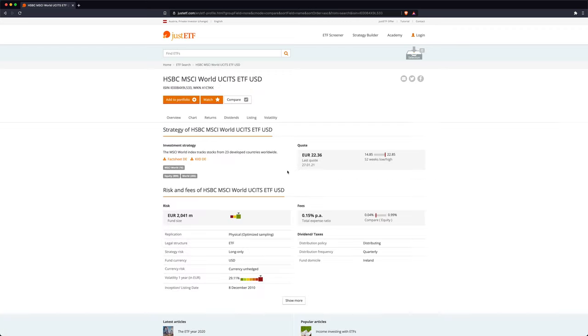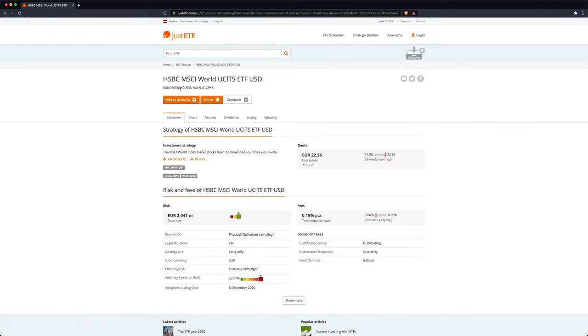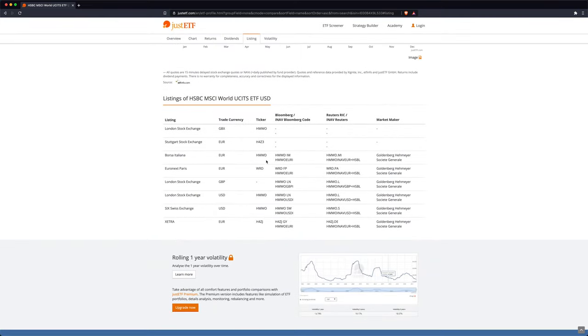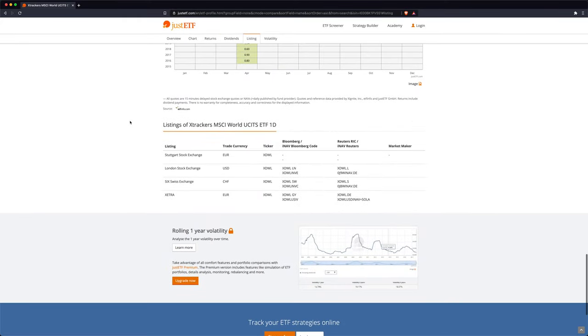When we check each ETF individually — for example the one from HSBC — we can see that it distributes on a quarterly basis. You can also see previous dividends and when they were paid out, and at the top we can get the ISIN number to buy the ETF, or at the bottom the tickers for different exchanges. With the one from Xtrackers we can see they distribute annually — once a year — and here we can also use the ISIN number or the ticker at the bottom to buy the ETF on the exchange.